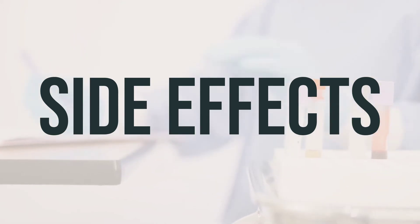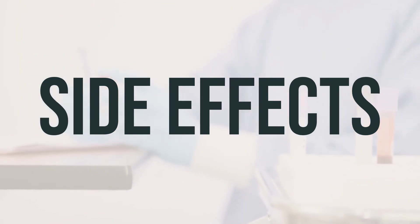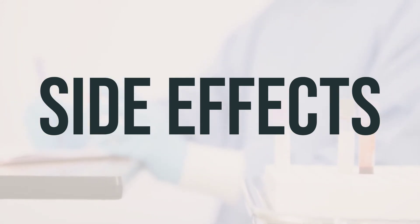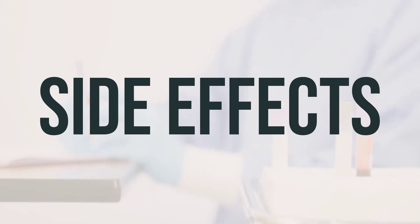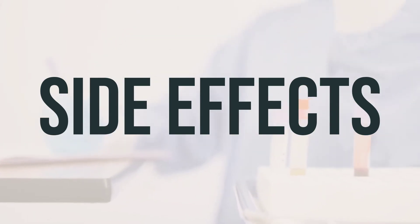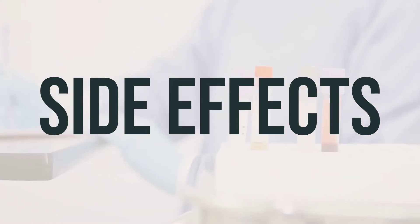Serious side effects also include trouble speaking, blurred vision, hearing loss, severe dizziness, fainting, fast/irregular heartbeat, or symptoms of a severe intestinal condition caused by a bacteria called C. difficile. Prolonged or repeated use of this medication may lead to oral thrush or a new yeast infection. If you notice any new symptoms, such as white patches in your mouth or a change in vaginal discharge, be sure to contact your doctor.